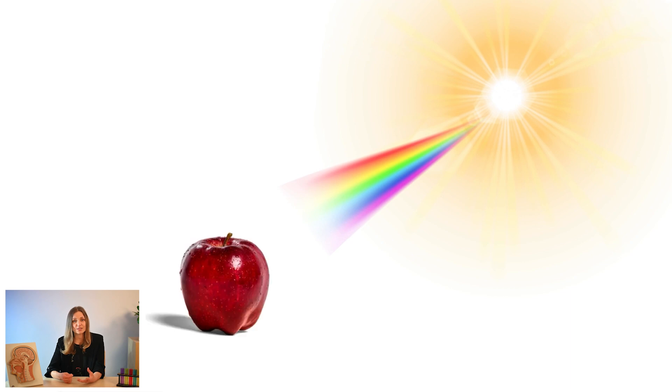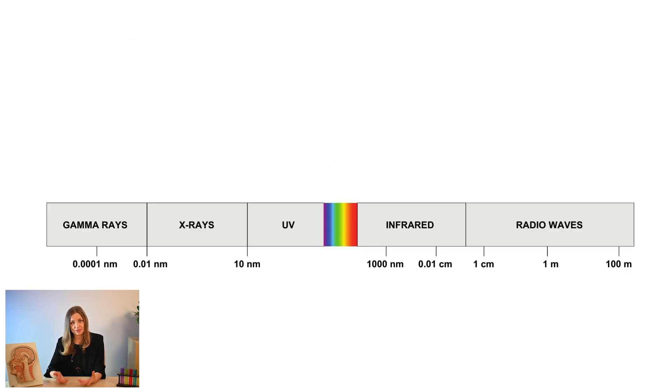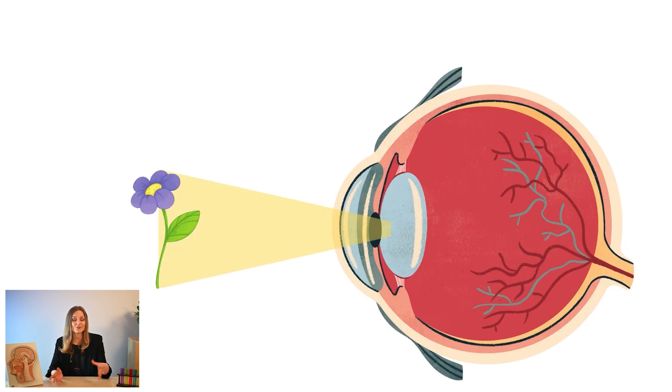So what exactly happens when you look at something? When we gaze at an object we're able to see it because it reflects light. Some other objects like computer screens emit light, and light is an electromagnetic radiation of which we see only a small spectrum called the visible light. Different wavelengths correspond to different perceived colors. This light reflected or emitted by the object embarks on a journey through different parts of our eye.